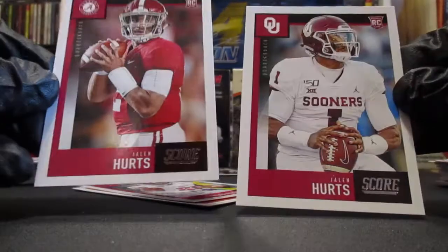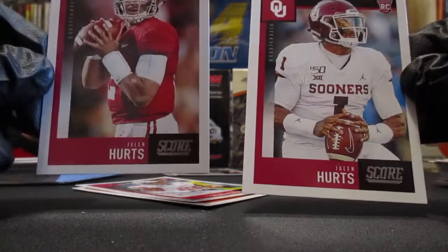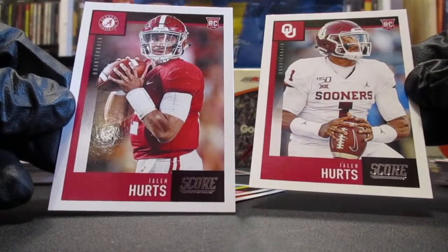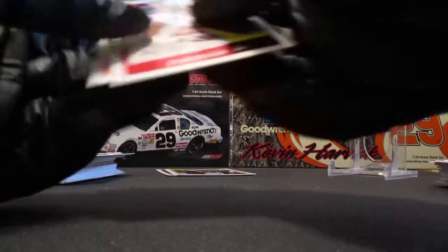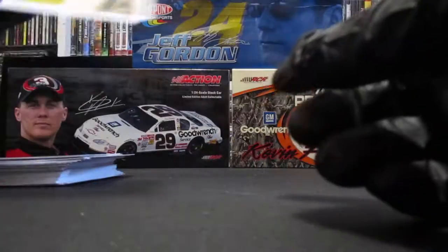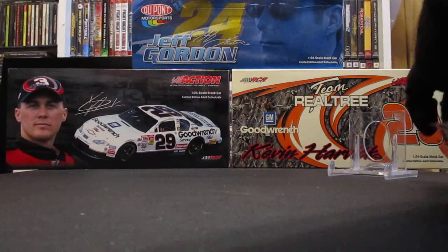So they made double the rookies I guess for the set. I don't know, unless there are high number short prints or something — I'll have to do some research on that. But that is going to do it for my two fat packs of 2020 Score. Thank you guys for watching and we'll see you in the next video.